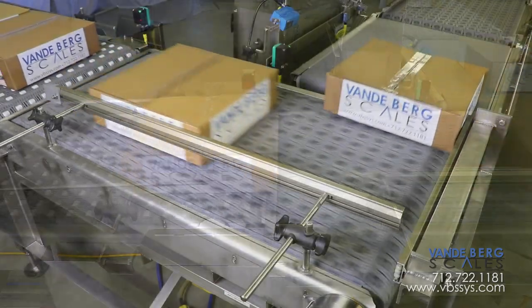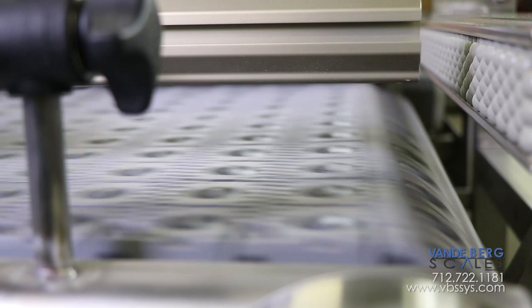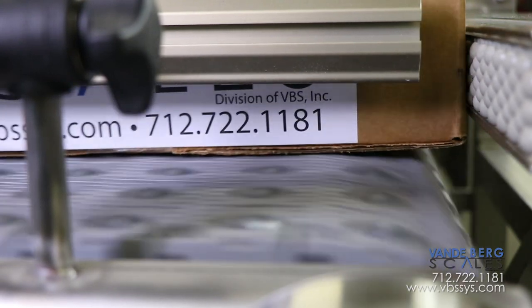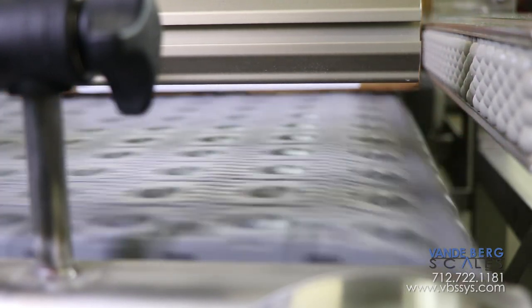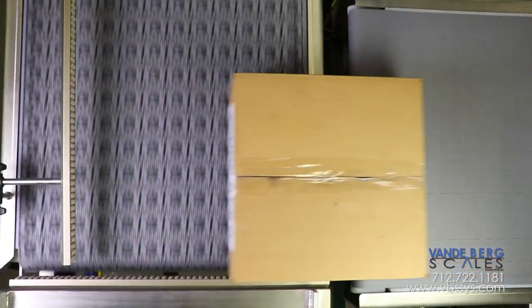Once the case reaches the bulkhead at the end of the conveyor, the rollers contained in the angled roller belting roll backwards as the belt continues forwards due to the weight of the case. This action results in the case executing a hard 90-degree direction change, allowing it to proceed.